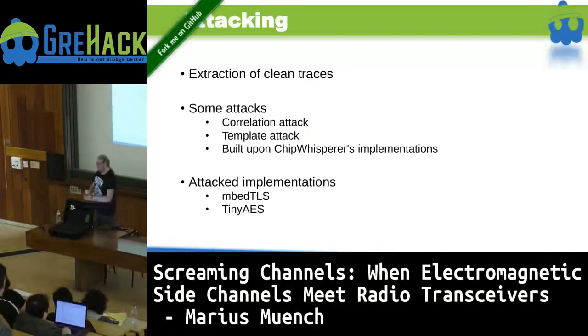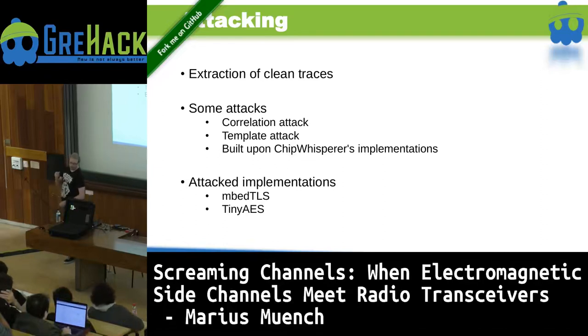Our attack script involves extraction of clean traces and basic attacks based on ChipWhisperer implementations — a correlation attack and a template attack. We attacked two different AES implementations running on the chip: MbedTLS, formerly known as PolarSSL, which runs on many devices, and TinyAES, a very small implementation trimmed for size and efficiency. Importantly, all of this is open source — you can look it up on GitHub and try it at home. The link will be shown later.